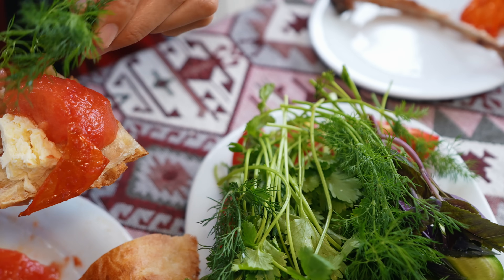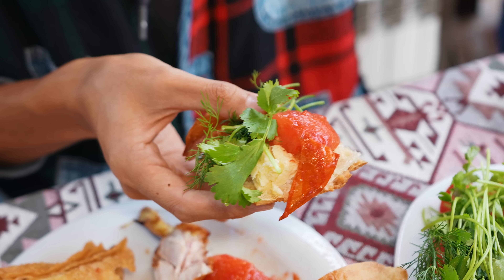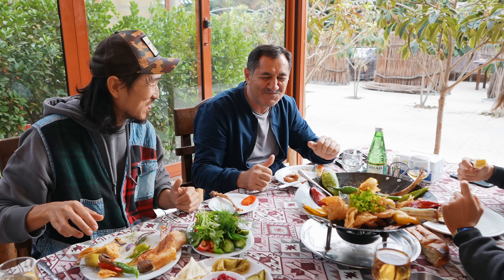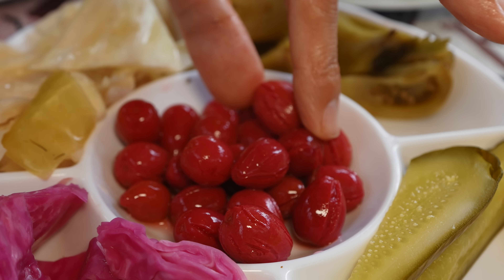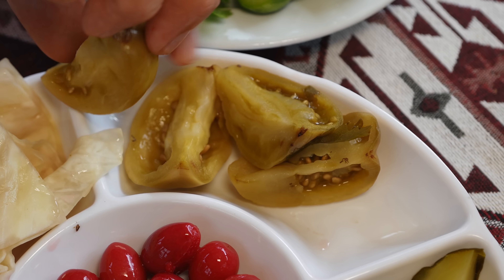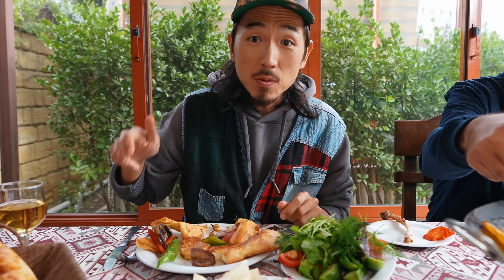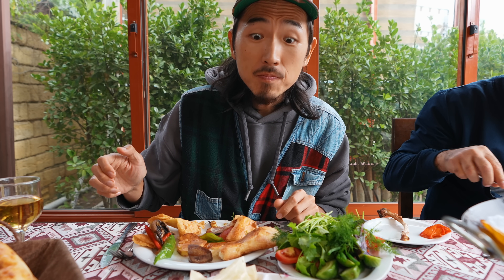Fried tomato, dill, cilantro, spring onion. Wow, look at this cranberry pickle — it's a nice blend of salty and sour. Tomato pickle — this is spicy, salty tomato pickle, which is very nice. Azerbaijan people are genius for making jam and pickle.